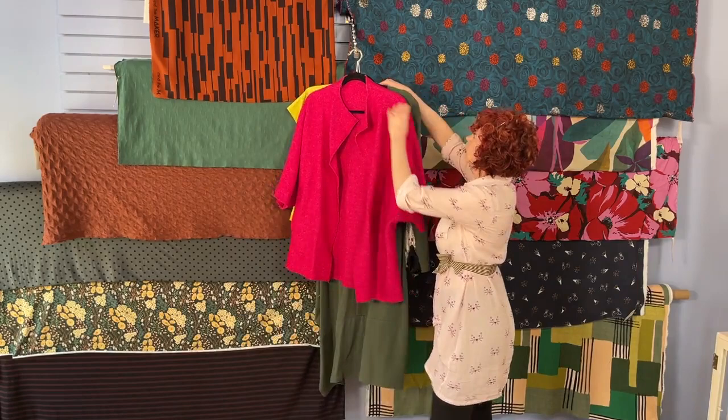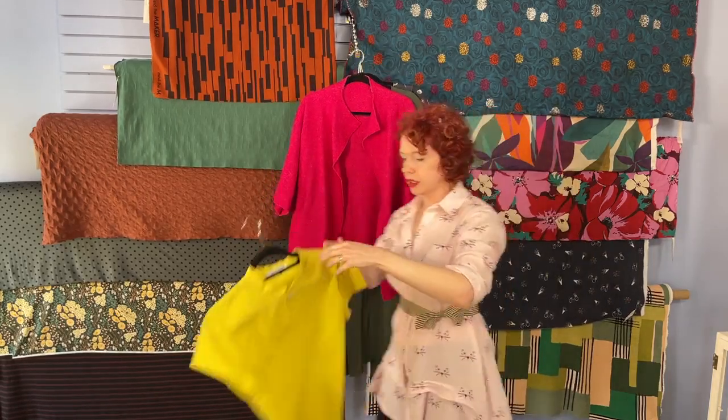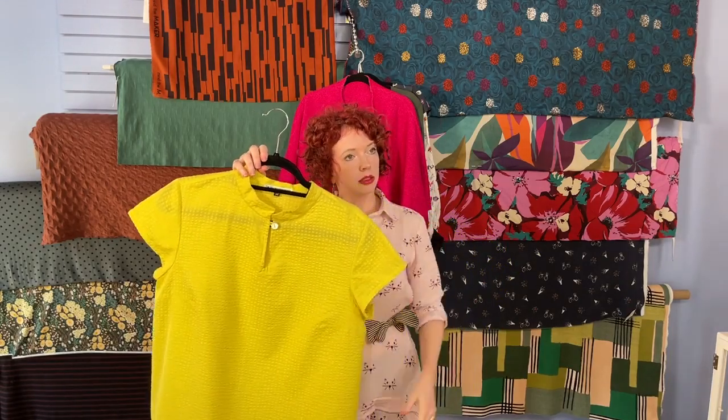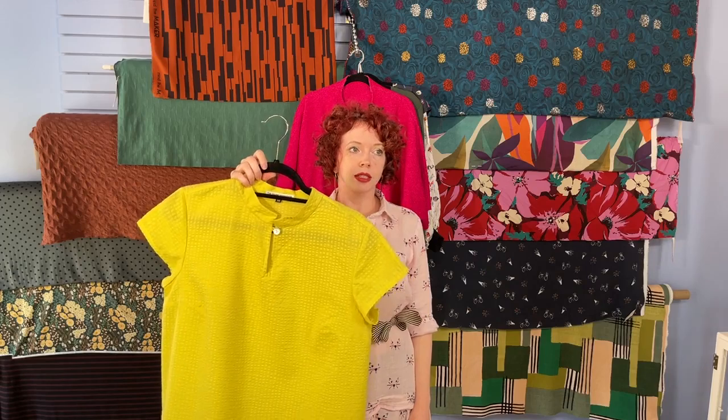Does the Picasso pant have pockets? The Picasso pant does not have pockets, but we have discussed ways to put them in and there might be a video showing how to do that — I'll dig into it and post the link. Can you lengthen the Mix-It top's sleeves? It's a cap sleeve, but you can lengthen it — you would do it as you would any other sleeve, and you could compare it with the other Mix-It sleeves in the envelope since it does come with a shirt sleeve to use as a guide.